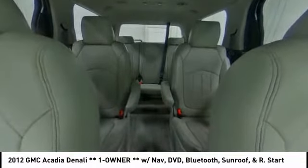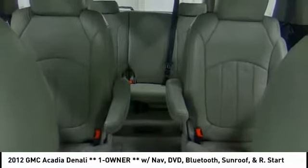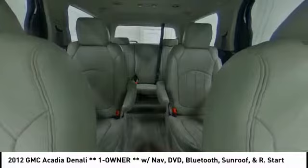Anti-lock braking system, power passenger seat, leather-wrapped steering wheel. Your new ride is just a phone call away.